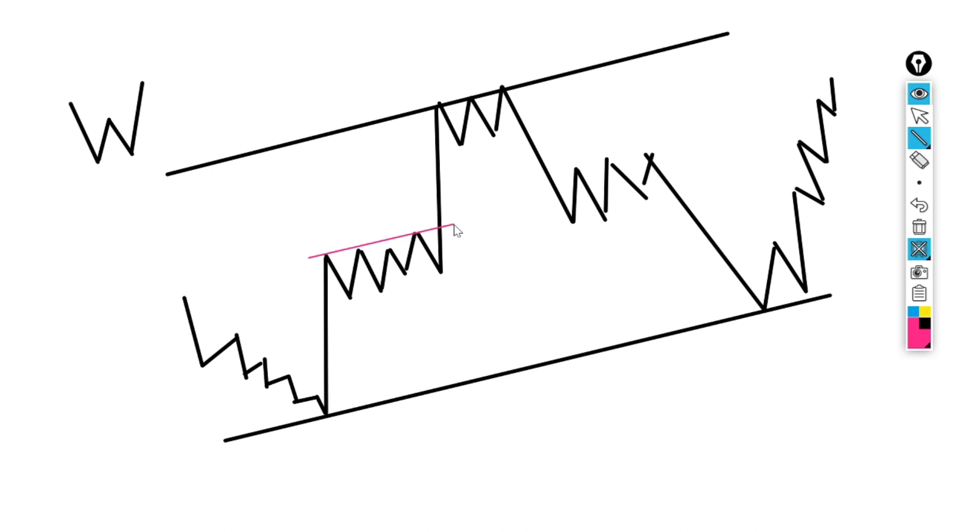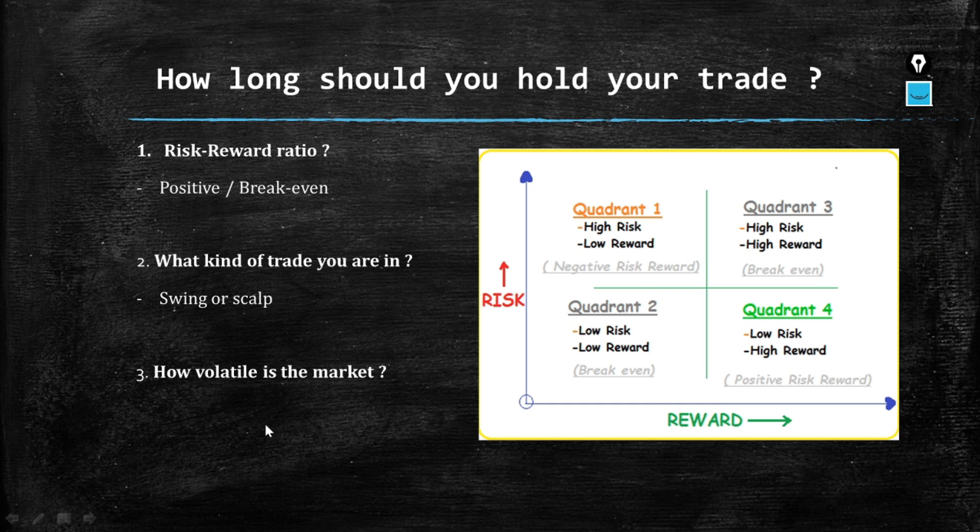The last factor is volatility, which we've already covered. All three factors — risk-reward ratio, type of trade (scalp or swing), and market volatility — help you know how long to hold your trades. Risk-reward ratio gives you an overall win structure; knowing your trade type helps you identify scalp versus swing; and understanding volatility tells you whether the market is moving or not. Without further time, let's continue.